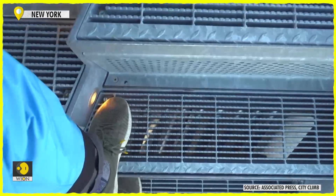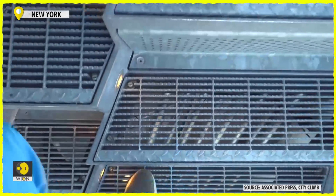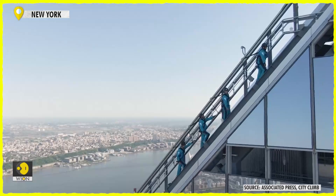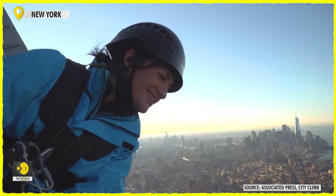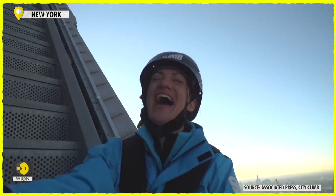Climbers are equipped with specially designed safety harnesses that let them ascend an outdoor staircase, from the first lookout known as the cliff, to the top platform where they can, if they choose, lean out over the edge and look down at the Empire State Building. The team of City Climb Guides is led by Anissa Baboto, a former circus aerialist.